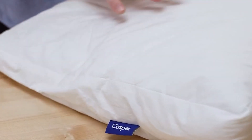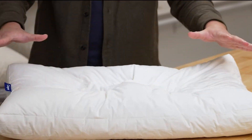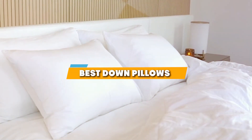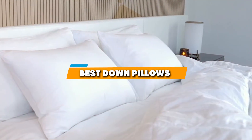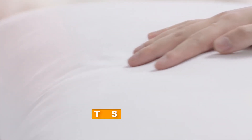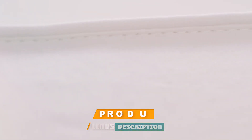Hey there, pillow enthusiasts. Today we're diving headfirst into a topic that's all about ultimate comfort and luxury. We're talking about the five best down pillows that will take your sleep to a whole new level. We've all experienced those nights when our pillow just doesn't cut it. But fear not, because we've scoured the world of pillows to find the fluffiest, coziest, and dreamiest down pillows out there. If you're ready to say goodbye to restless nights and hello to the sweetest dreams, you're in for a treat. Stay with us as we reveal the pillows that'll make you never want to leave your bed. Let's get started.